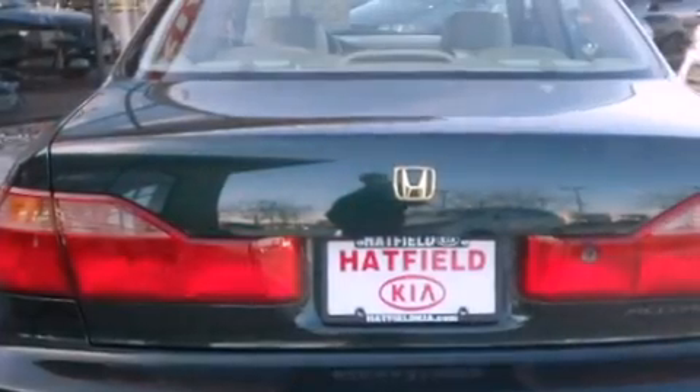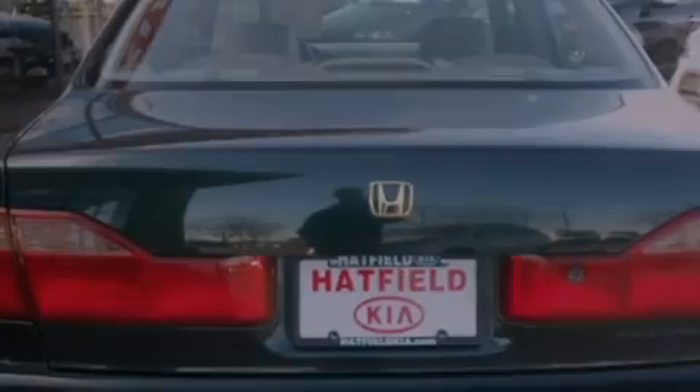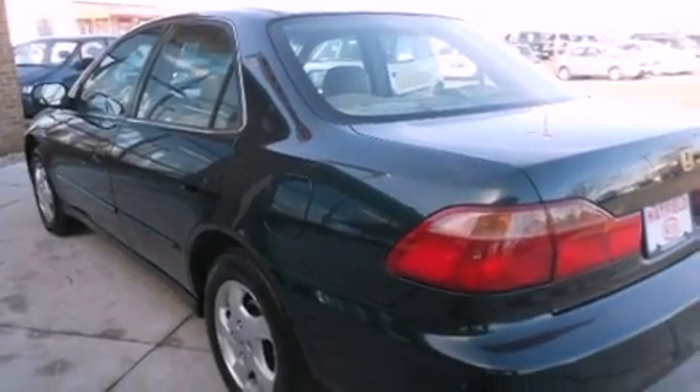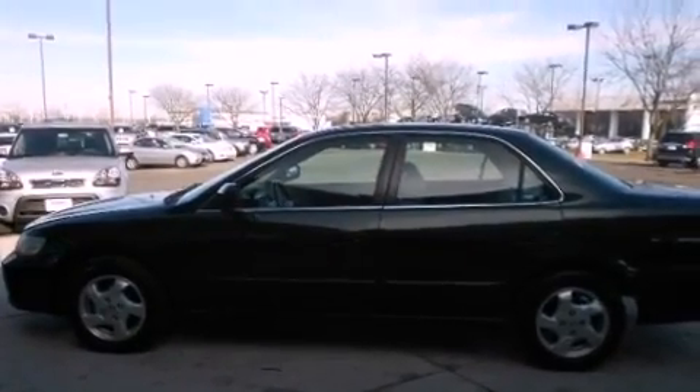A power moonroof, a power driver's seat, a rear window defroster, a CD player, a leather interior, a passenger side vanity mirror, a security system, an anti-lock braking system, a keyless entry system, and cruise control.